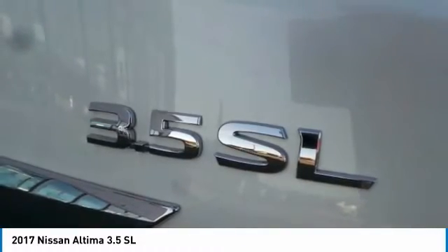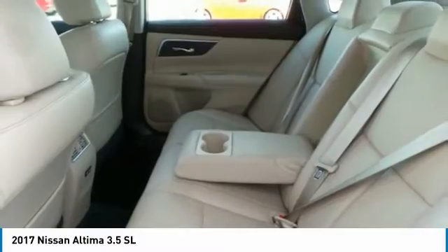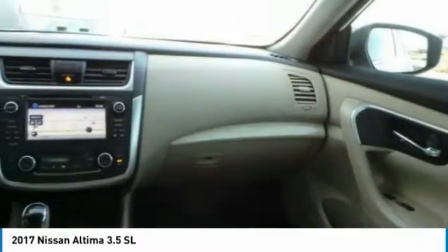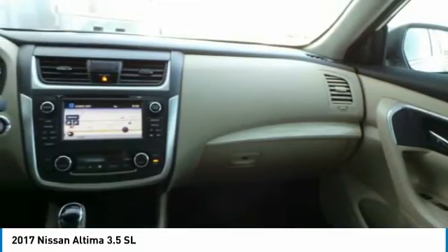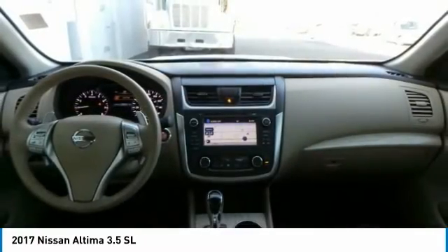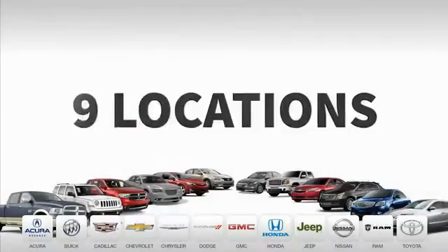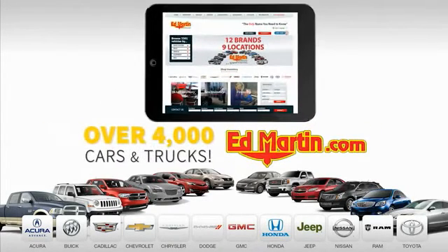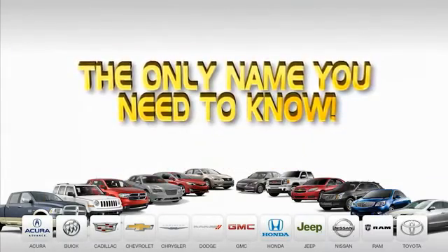Drive away with a great deal on this vehicle. Call or stop in today. Nine convenient locations, 12 top-selling brands, and over 4,000 new and used cars and trucks online at edmartin.com. Ed Martin is the only name you need to know.